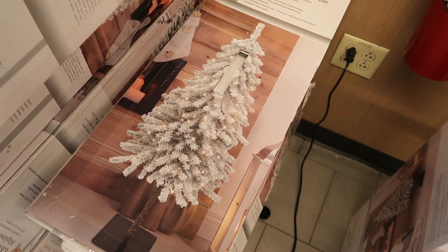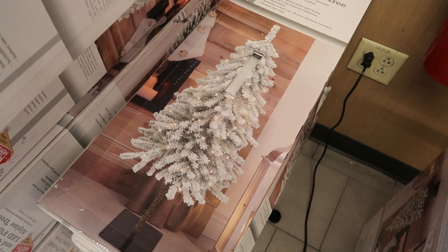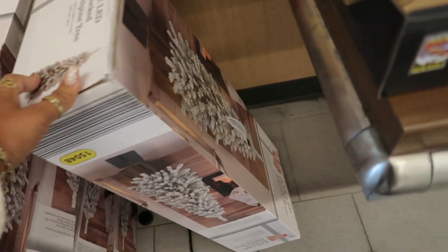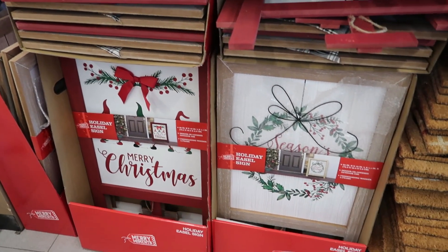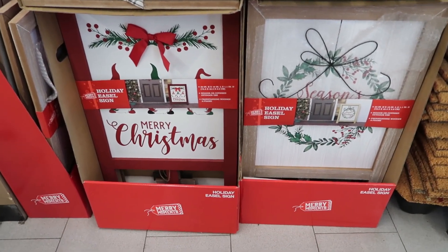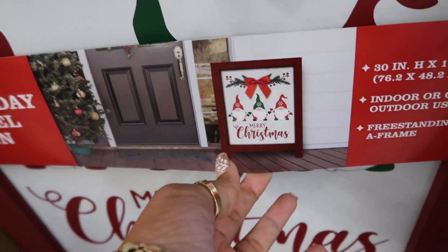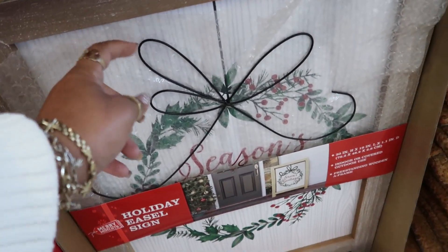They got these five-foot LED flocked alpine trees up here — they were $45, they're $40 now. Those are nice. You got some easel signs right here, they were $20, they're $18 now. You got that one with the gnomes and then this one with the Season's Greetings and the little metal bow — that's cute.